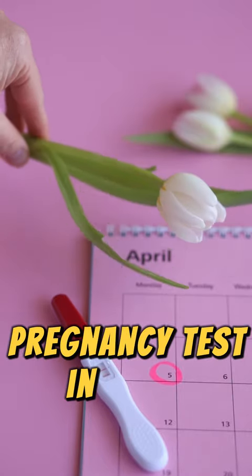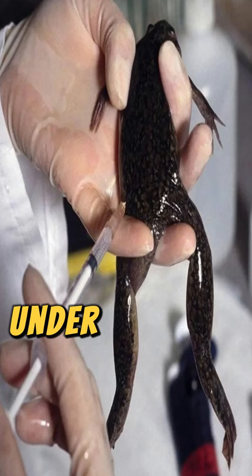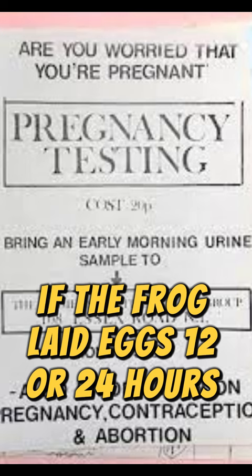Pregnancy Test in 1930s. In the early 1930s, a research conducted at the University of Cape Town involved injecting the urine of a pregnant woman under the skin of a female frog. If the frog laid eggs 12 or 24 hours later, the result was considered positive, indicating pregnancy.